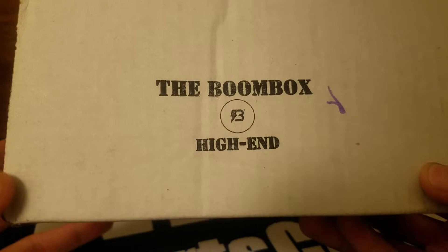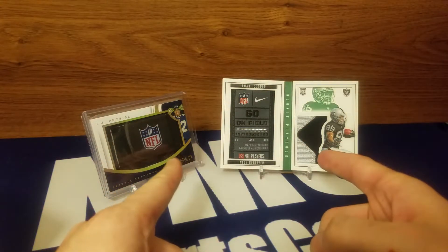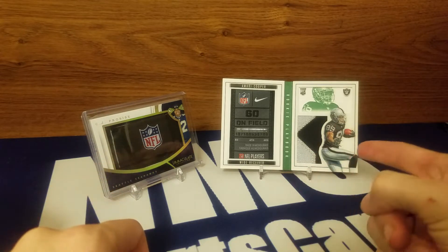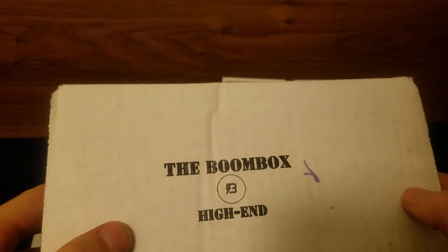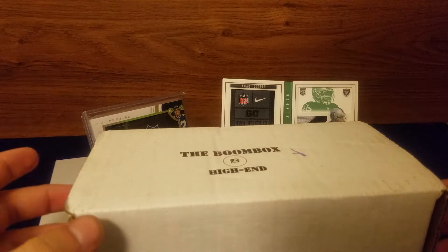What's up guys, today we are opening the Boombox High-End. In the background we got our two HH twin breaks mini monsters. If you haven't seen those, we got the CJ Procise NFL shield and the Amari Cooper rookie laundry tag booklet. Love that card - he just got traded to the Cowboys last week, so see what he can do.